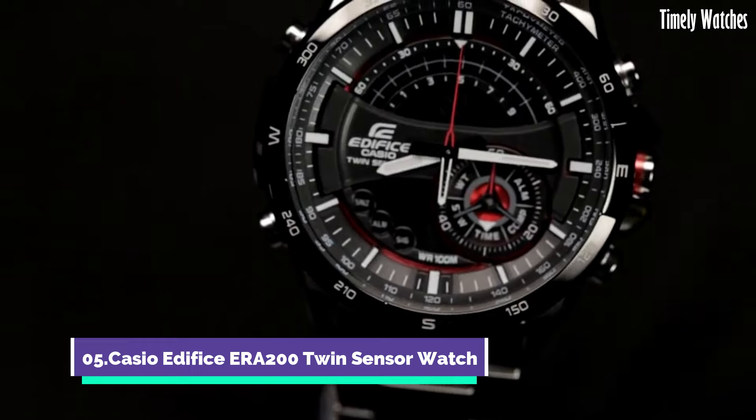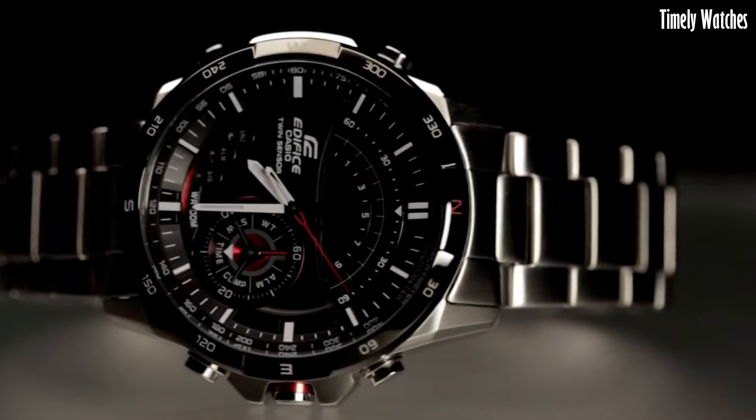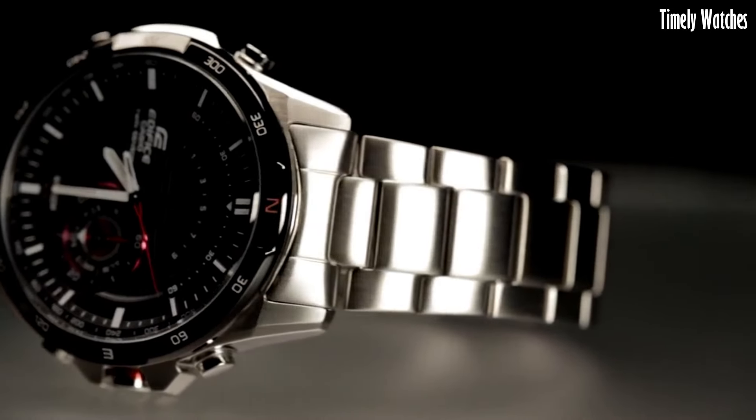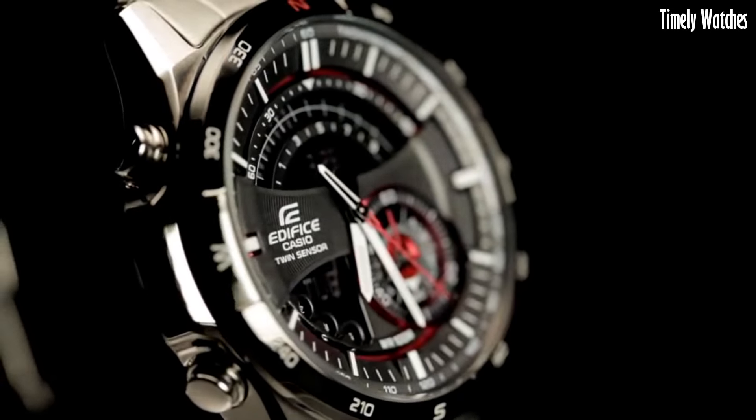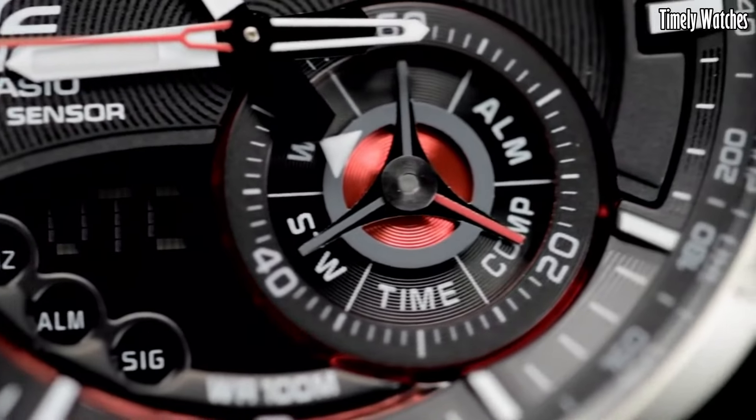Number 5. Casio Edifice ERA200 is a versatile watch designed for active individuals. It features a digital compass that helps you find direction, making it ideal for outdoor adventures.